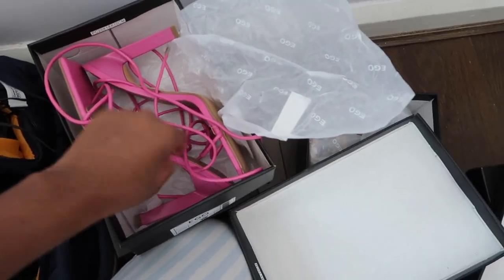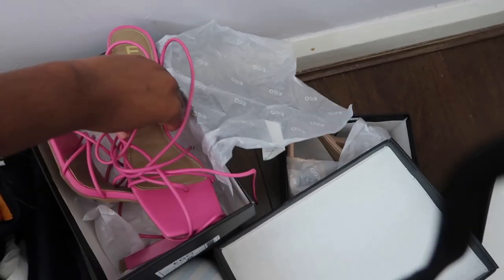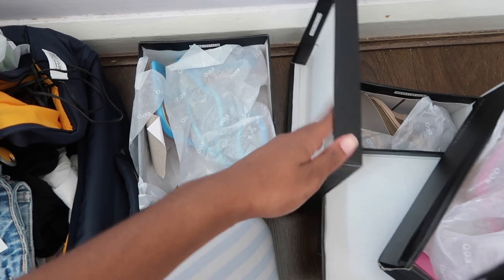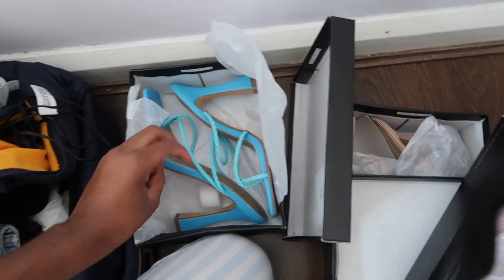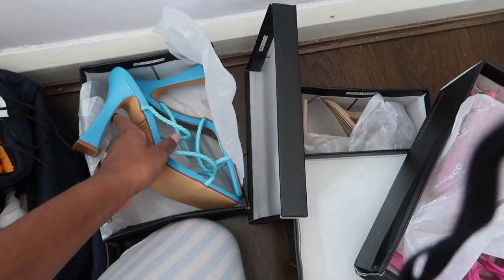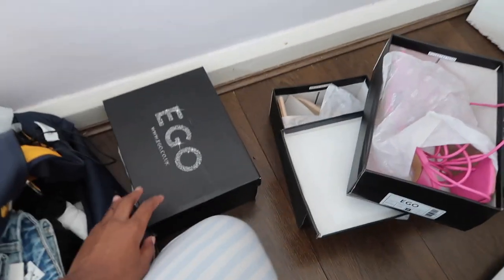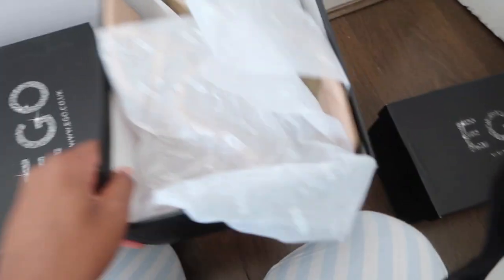This pink one is really nice — these are actually my favourite heels, pink and strappy, really pretty. Then there's a blue one, exactly the same as the nude one but in blue, and it's so pretty. I'm planning to colour coordinate, that's why I got these — I think a pop of colour for your heels is really nice.